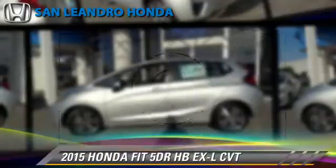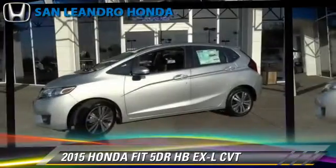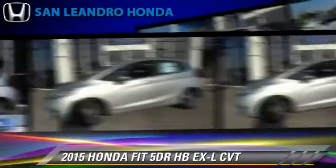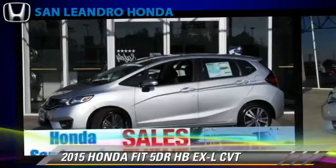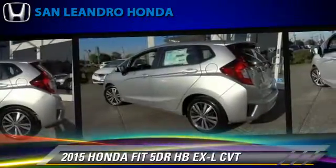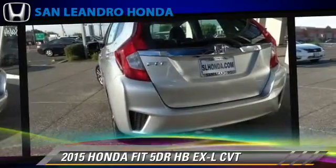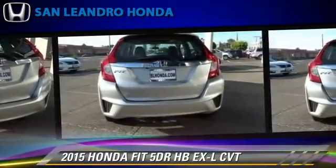The 2015 Honda Fit, powered by a 1.5-liter four-cylinder engine with a continuously variable transmission. This vehicle is well equipped. This Honda features powered door locks, heated power mirrors, and rear spoiler.